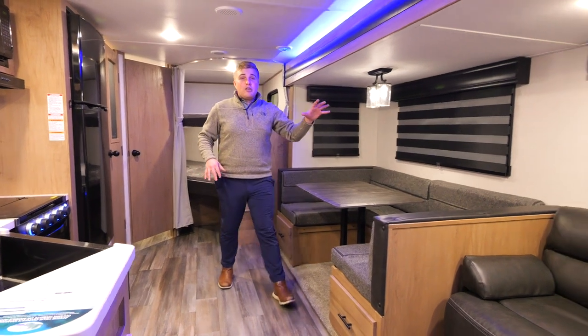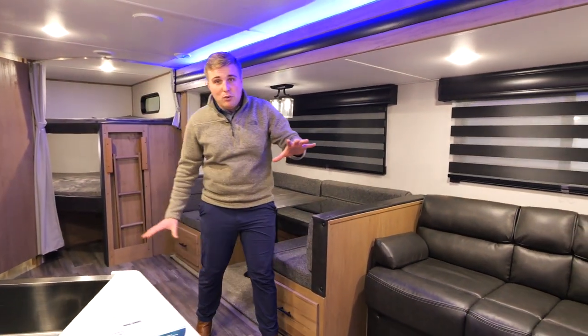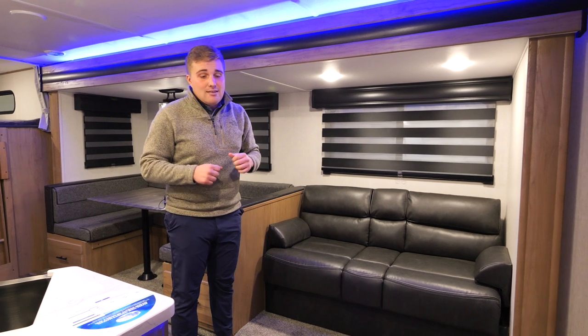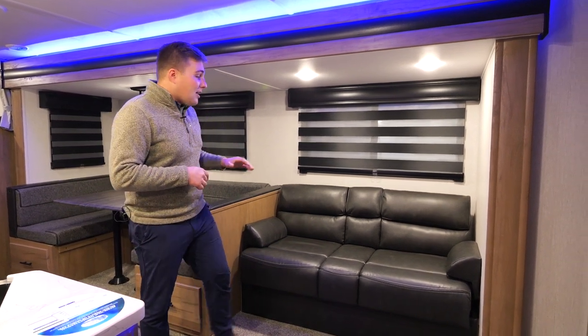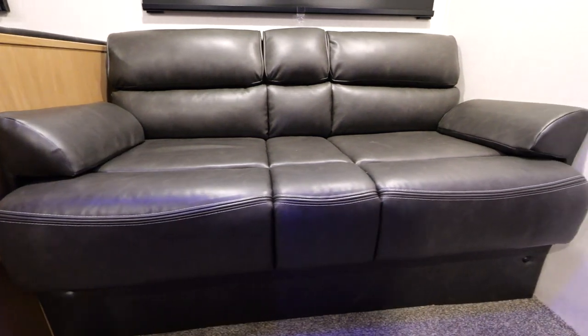As I walk next to the U-shaped dinette you'll see we have ventless floors here — dirt, dust, Cheetos and all that can get stuck in there, so Mom and Dad, you'll have to clean that out every time you go camping. We have our jackknife sofa as well, extra sleeping space for the kids.